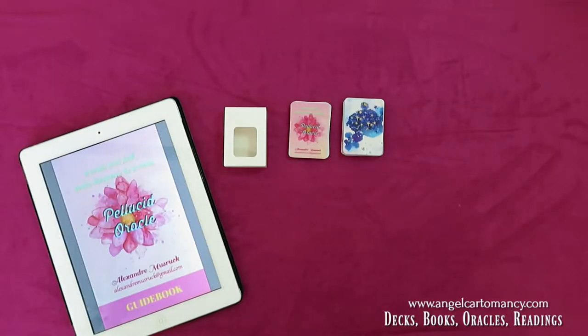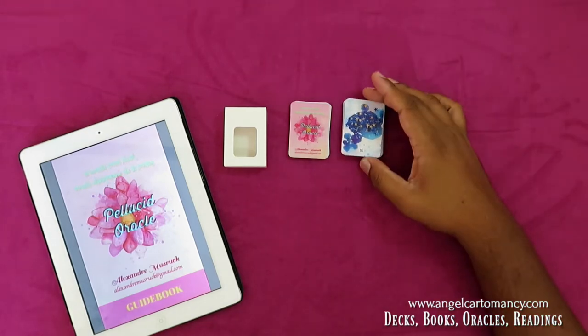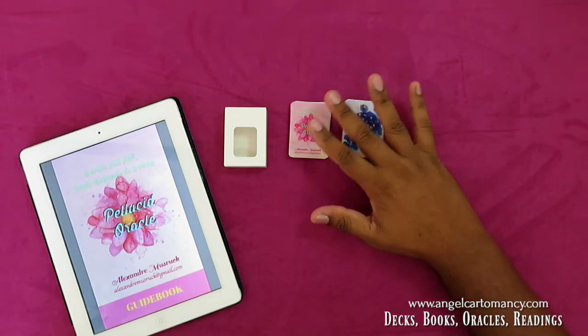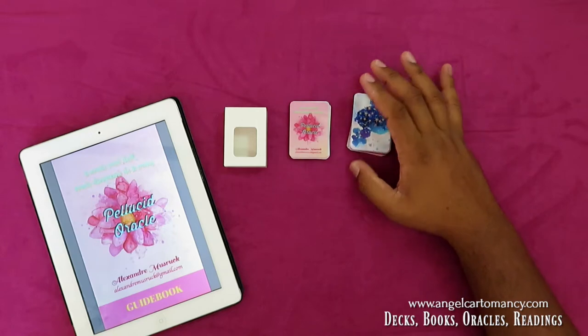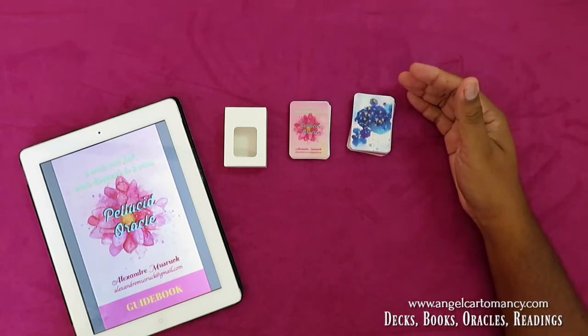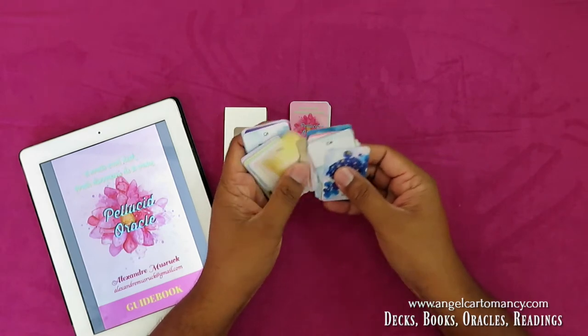Hello everybody, Alexan here from Intel Cartomancy. Today I'm doing a video — it's actually a video request from people who have just seen my new Pellucid Oracle. It's a Le Normand deck: 36 Le Normand cards plus 16 extra cards, making it a full deck of 52.